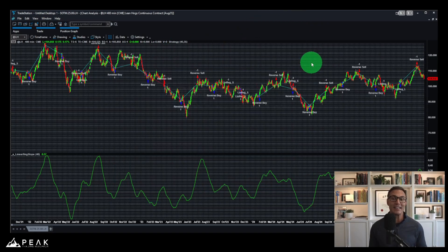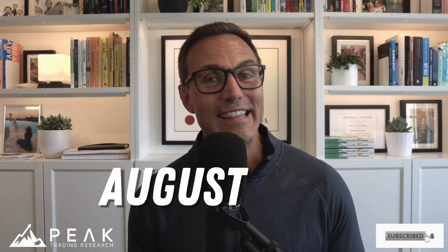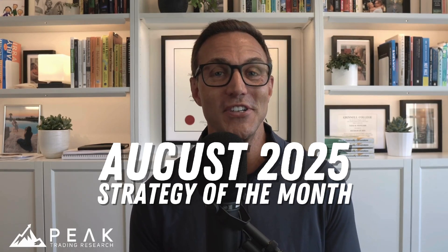The lean hogs market is a great market for building systematic trading systems. At Peak Trading Research we have plenty of lean hogs trading systems incubating, and they'll be available in future strategy packages at peakalgo.com. That's our August 2025 strategy of the month — don't forget to like and subscribe for more great videos every month. Good luck trading lean hog futures, and we'll see you soon.